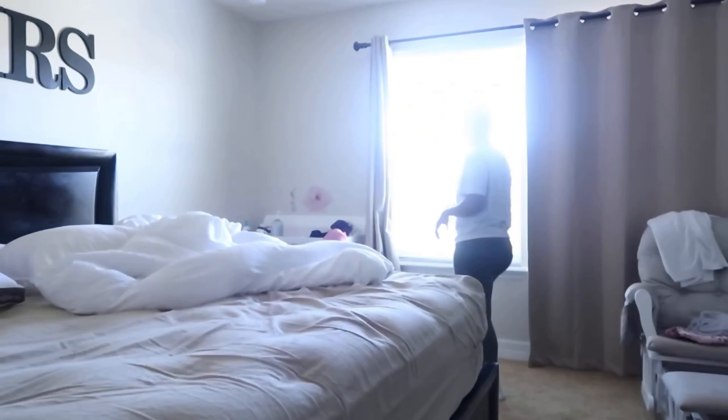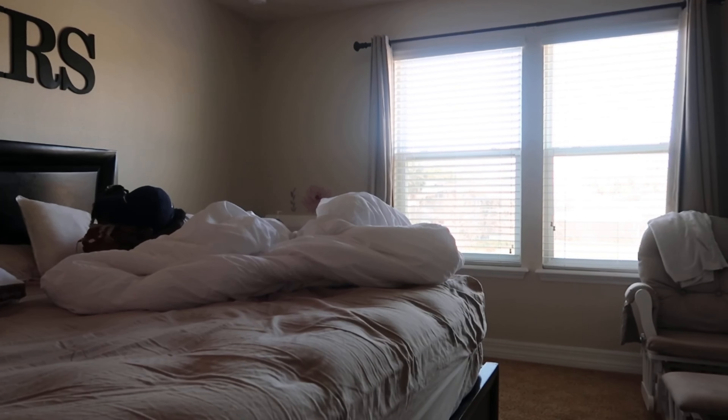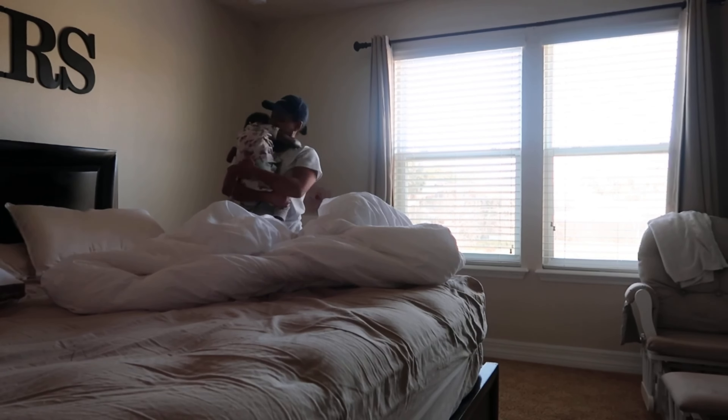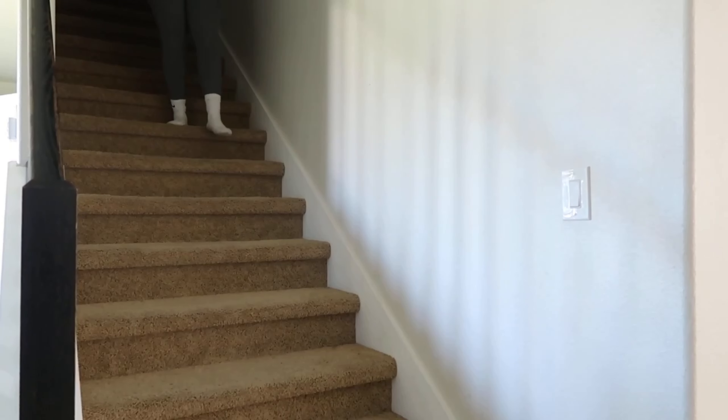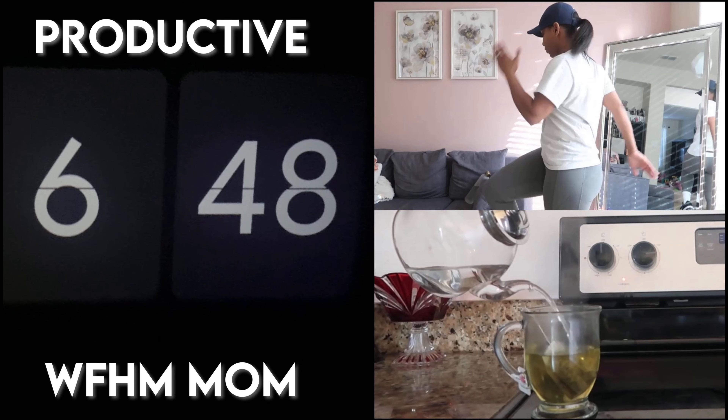Hey guys, welcome back to another morning routine with my 18-month-old. Before I wake my baby up in the morning, I do everything that I need to do for myself. If you haven't caught my productive morning routine video, be sure to check that out after this video.